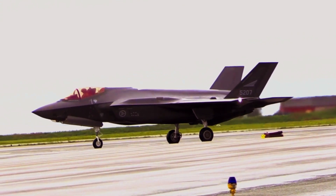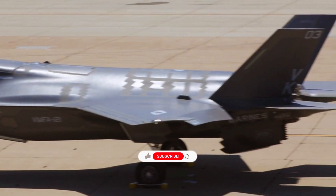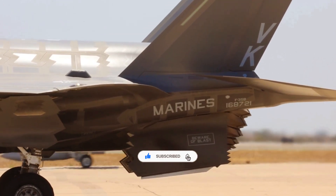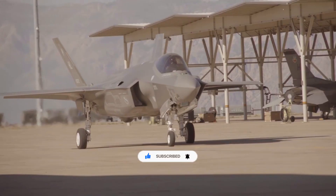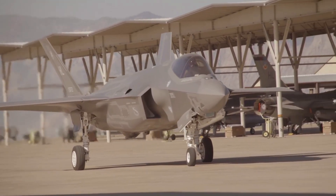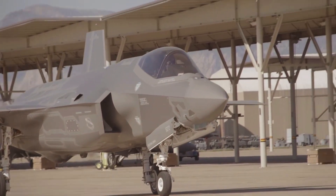However, once air superiority is established — once an enemy loses its anti-air systems such as air defense missiles, guns, sensors, and interceptor aircraft — stealth mode becomes less relevant. When stealth loses its relevance, the F-35 can enter beast mode and use its external hardpoints to maximize its firepower.